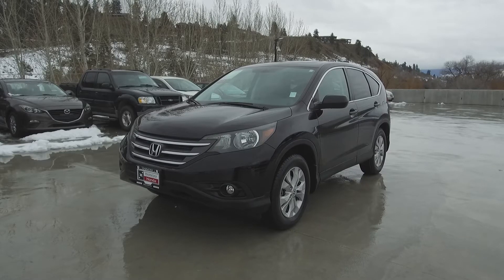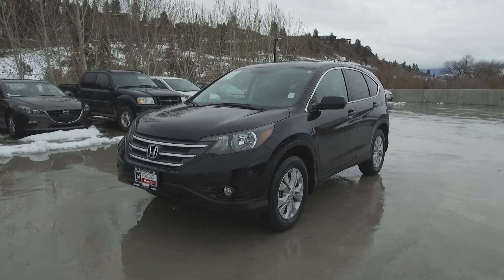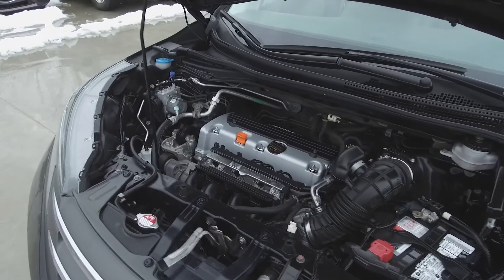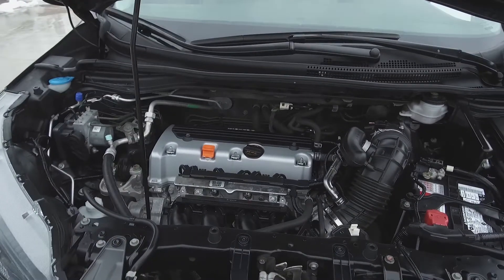Hi, my name is Chris from Harmony Honda and we're taking a look at a pre-owned 2014 Honda CR-V EX-L. Under the hood, we have a 2.4-liter four-cylinder engine which produces 180 horsepower.